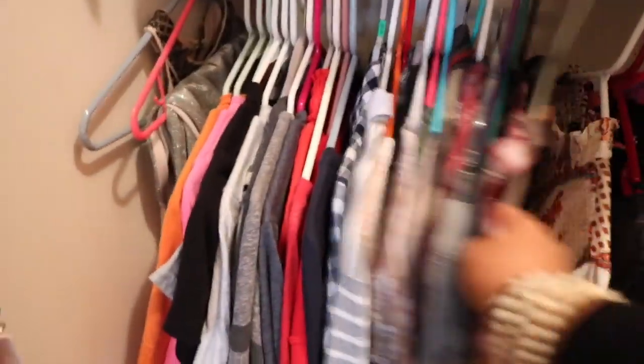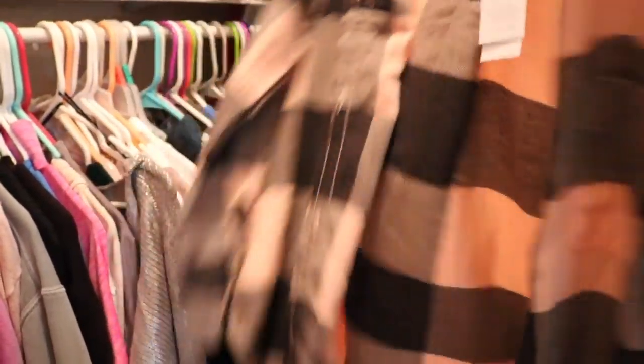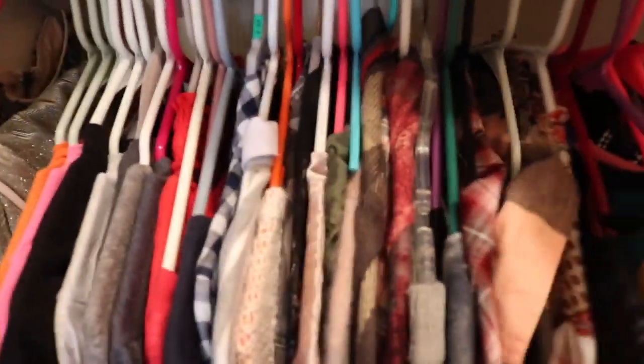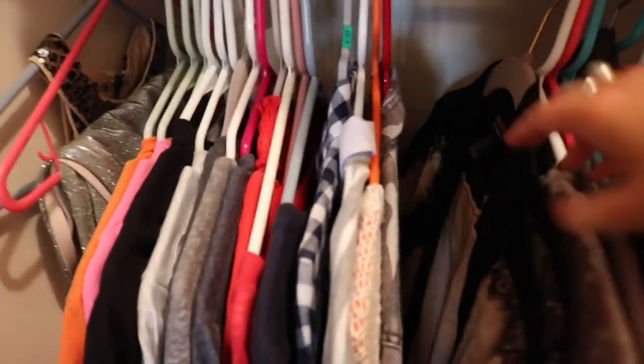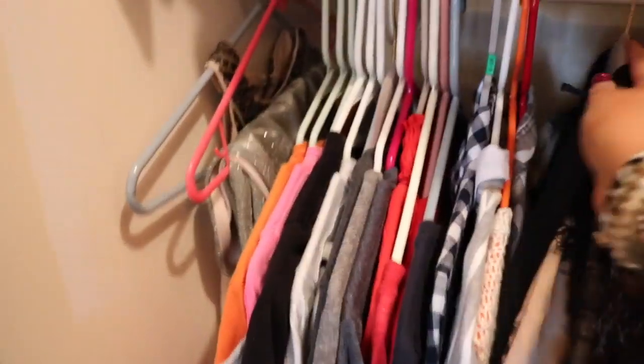I kind of have all my plaid stuff right here. I just got this little plaid thing from American Eagle — it's going to be so cute with a little white tank top and it's so soft. I got that for Christmas. And then these are just some other clothes — I got this like two years ago from Forever 21, it's so vintage-y, pale pink, girly, lacy. Love it.